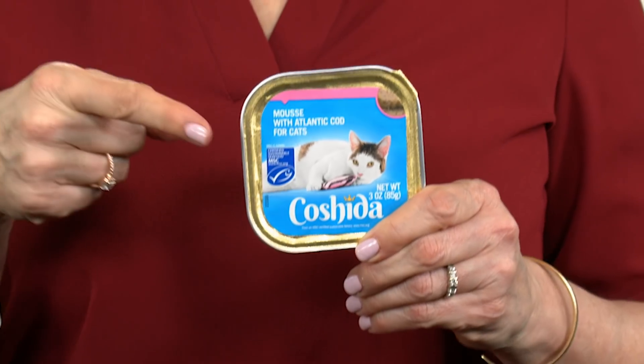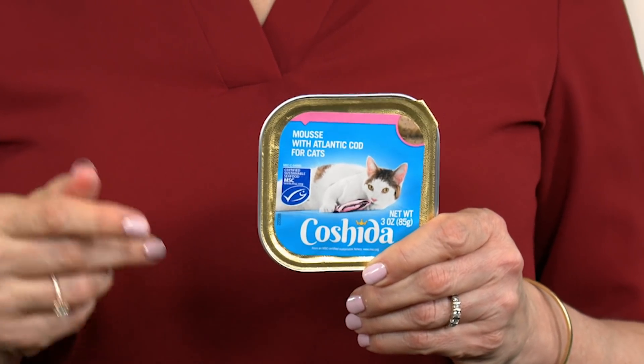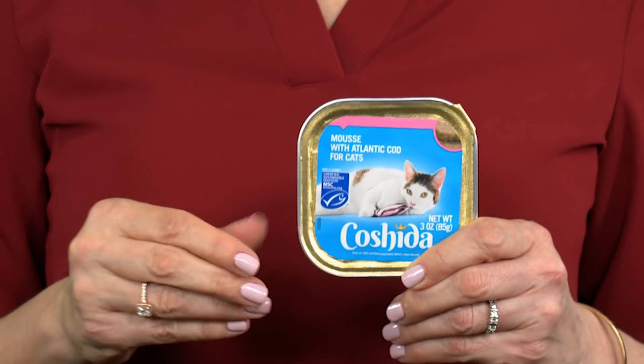This is Koshita. It's a premium store brand cat food line from discount grocer Lidl. You've heard of pâté cat food? Well, this pet food is so light and fluffy that Lidl calls it mousse. What's also unique about Koshita is that the Atlantic cod used in this recipe was responsibly sourced — meaning it comes from a fishery that takes steps to reduce the impact to other marine animals. A logo on the front of the package shows that it has received sustainability certification from the Marine Stewardship Council, so you can feel good knowing you're giving your cat good nutrition while protecting a marine environment as well.